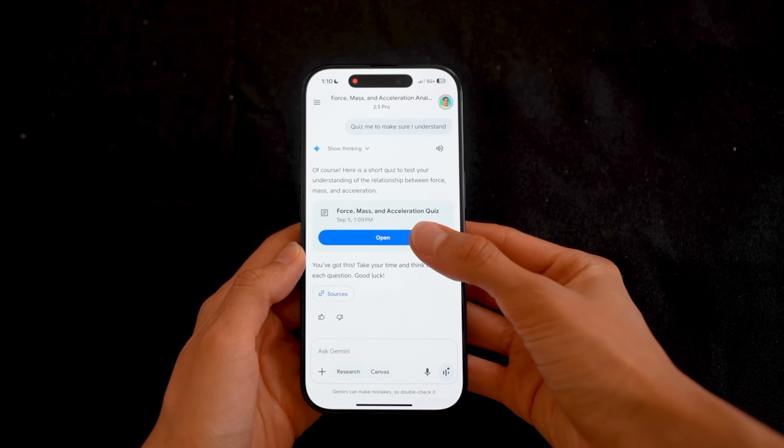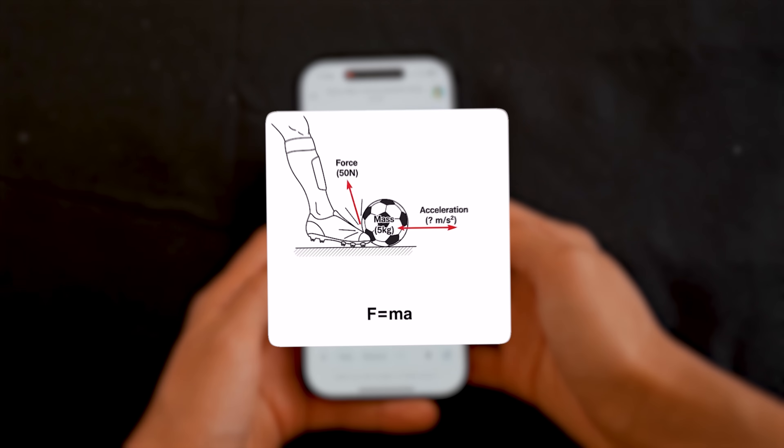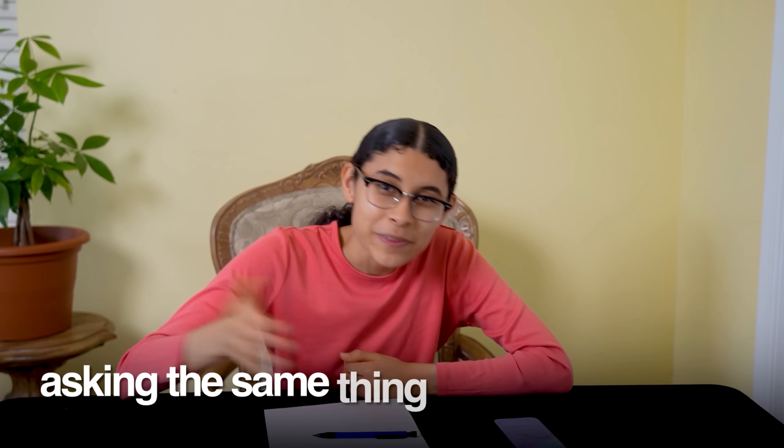50 divided by 5 is 10. But if I was still confused, I'd just ask it for follow-up questions with its quizzes feature, or ask it to create a diagram with its image generation. It's like having a tutor who never gets tired of me asking the same thing five different ways.